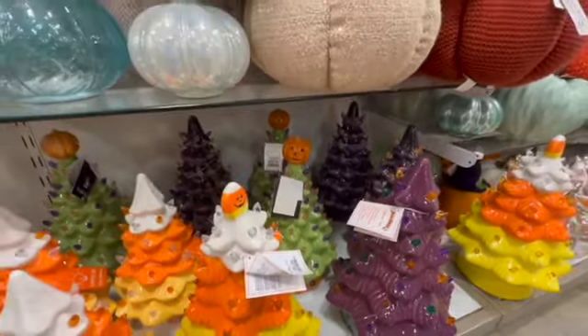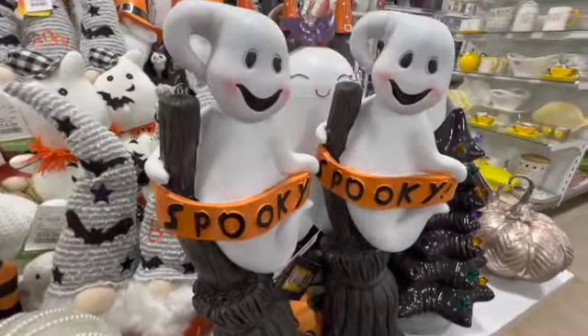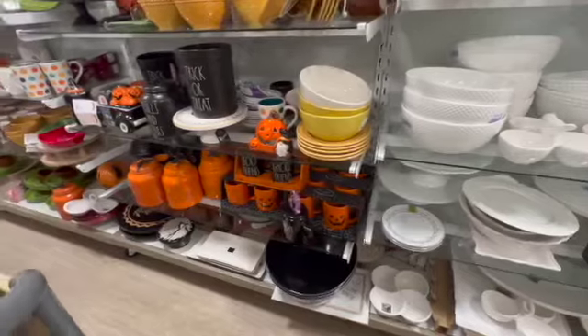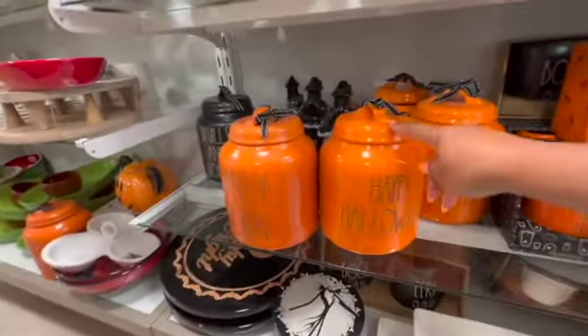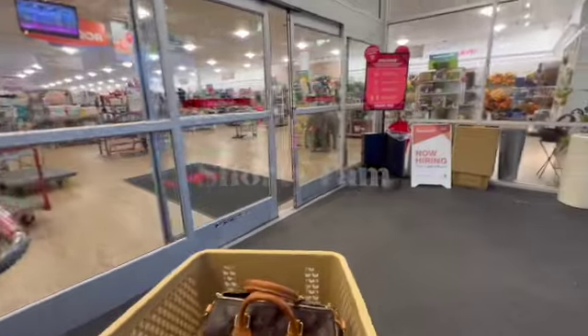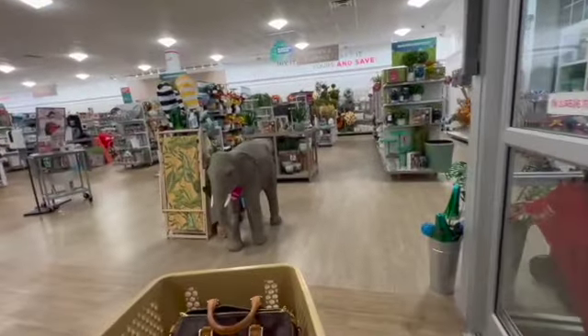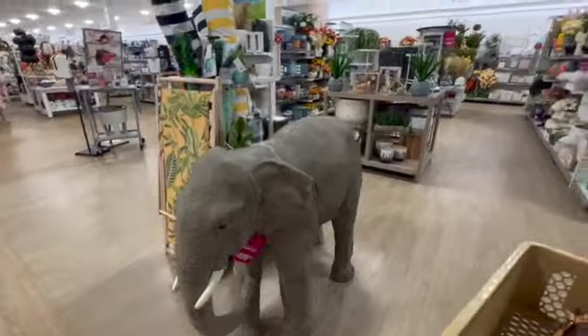Pumpkin at the top — those are so cool! I saw these last time on my video but I didn't zoom in on them. They're cute, how cute are those? We got the orange Happy Halloween canister. I've been catching mornings here and there so I wanted to come in a little bit later so we can see if there's anything new out here. There's that elephant — five hundred dollars!